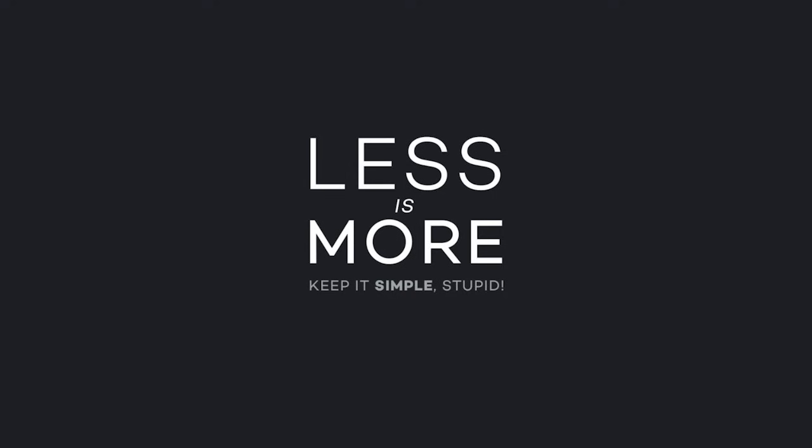Last but not least, and most certainly worth reiterating, is less is more — also echoed in the design principle adage 'keep it simple, stupid,' also known as the KISS principle. Always remember, whether it comes to the content of your website or the visual presentation of your design, that less is more, and that effective simplicity is far more appealing than an approach that overwhelms your viewer.